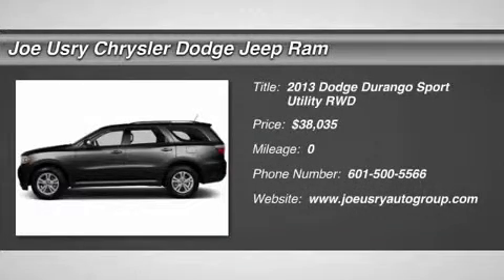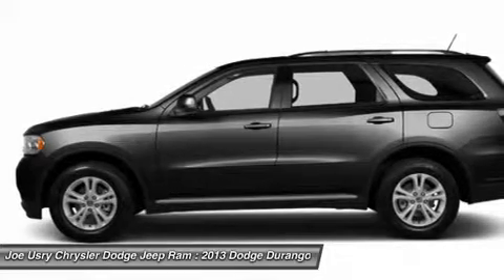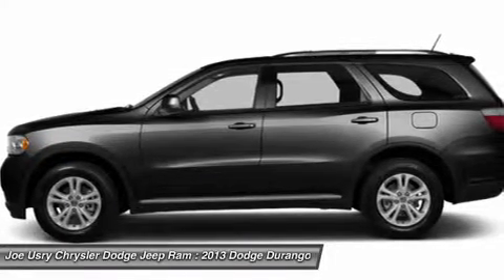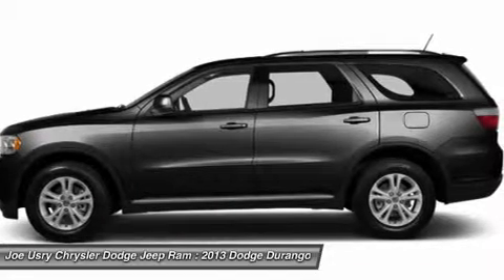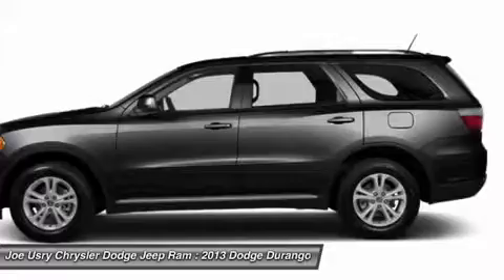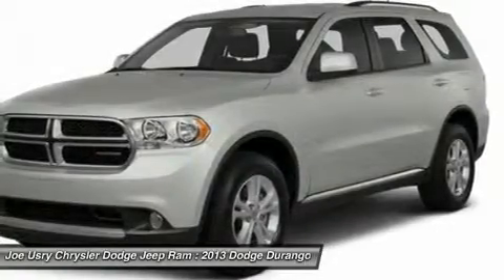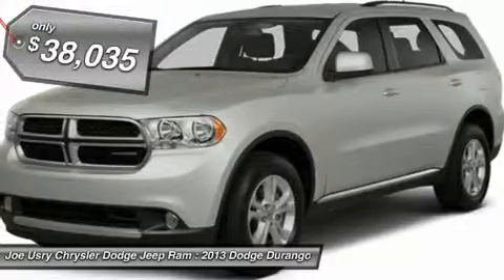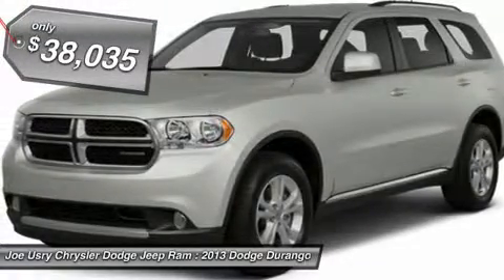The 2013 Dodge Durango. The Durango allows you and your family to travel in style and comfort while towing your camper or boat. It offers more interior room and towing capability than most midsize SUVs and has an available third row of seating. Underneath are sturdy body-on-frame mechanicals and the option for a powerful V8 engine, and is priced below $40,000.